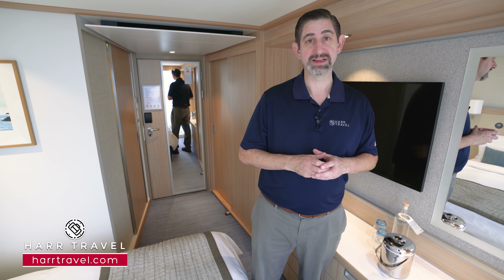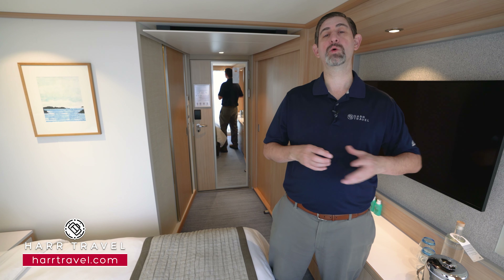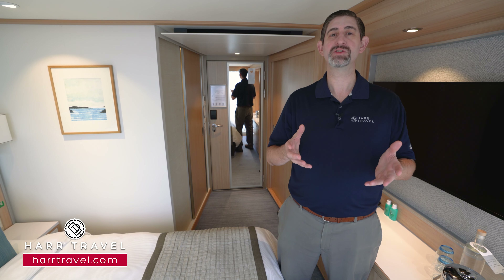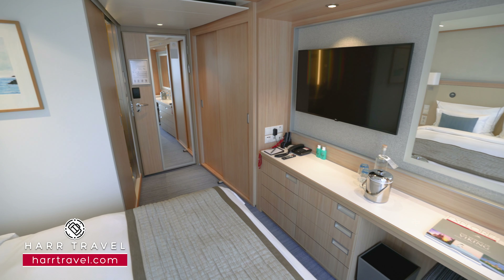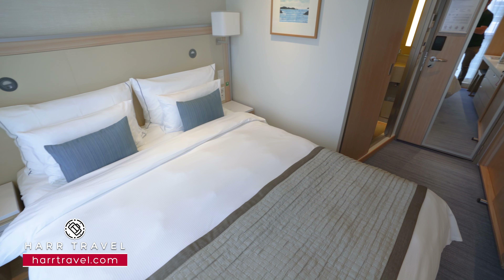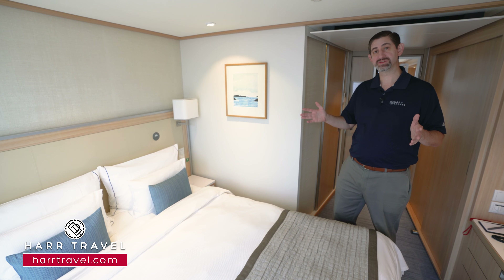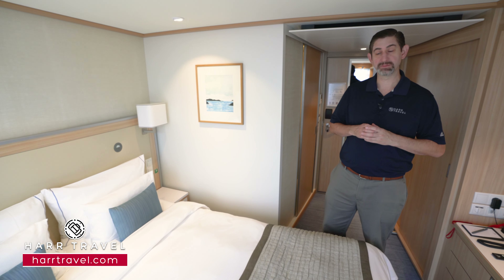Viking does a fantastic job with the cruises and the extensions, but you'll want to book those as soon as you book the cruise itself because they're incredibly popular and do fill up — your Harr Travel advisor will guide you through that process from start to finish. Over here you'll find the nice large queen-size Viking Explorer Bed. They can separate it into two twins if that's your preference, in which case the nightstand moves to the middle. Either way, you'll have plenty of space under the bed to tuck those large bags away completely.